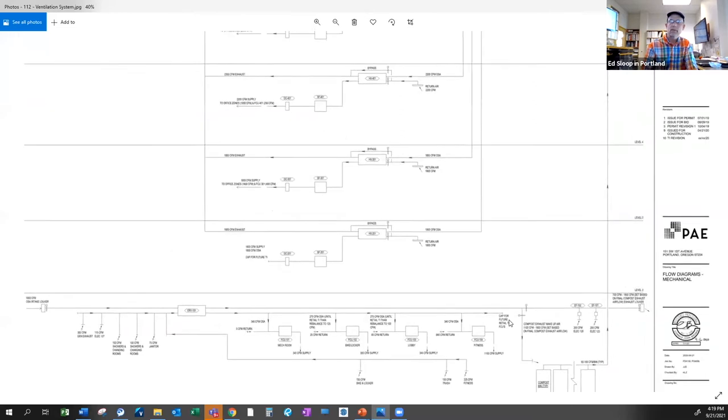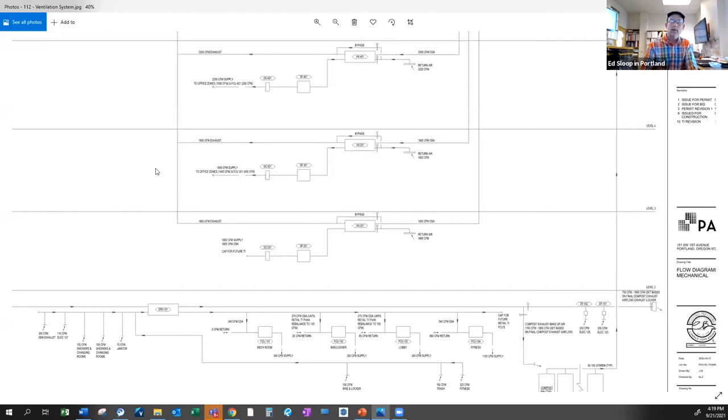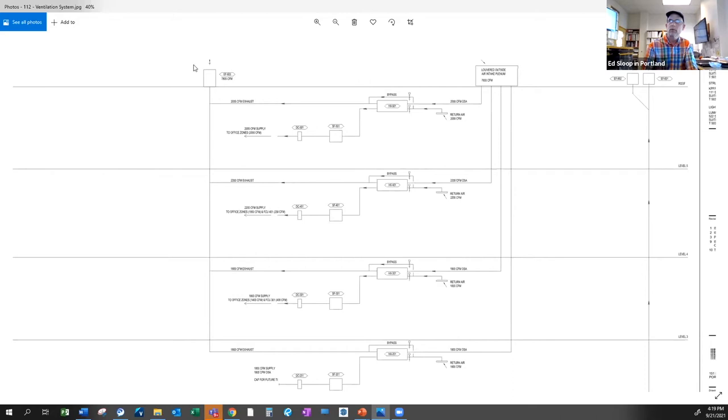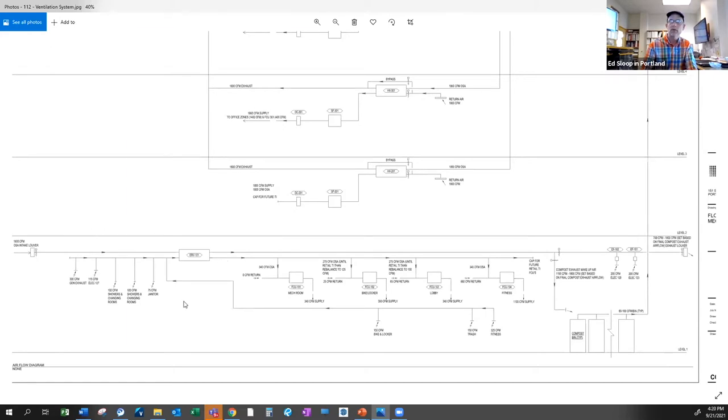For space heating and cooling, there's not a lot of ductwork on this project — only one exhaust fan for the general spaces, which is pretty amazing for a 57,000 square foot building. Part of that is because the building uses natural ventilation through the windows. There's heat recovery at every floor: a big heat recovery ERV unit at ground level and smaller ones coming out of the core at each floor above.